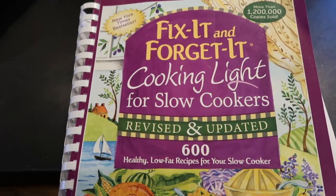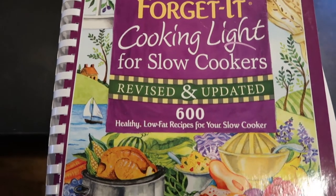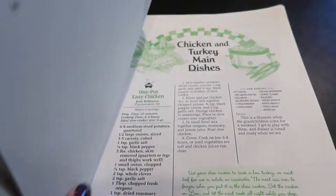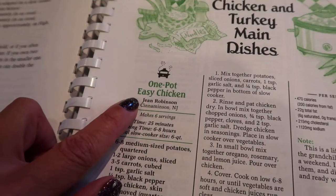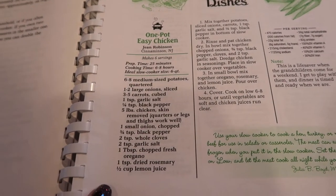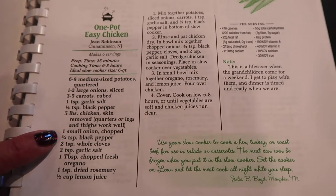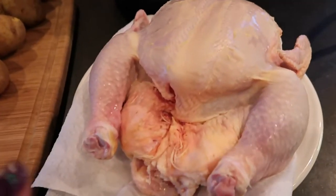Today we're using the Cook It and Forget It Cooking for Late Slow Cookers cookbook by Phyllis Good. I use this book quite a lot and there are some really great recipes in it. Today I'm going to be doing the One Pot Easy Chicken. I'll let you know anything that I change up, because there are a few things I'm doing differently. Here are all of the ingredients we're going to need — I have everything laid out.